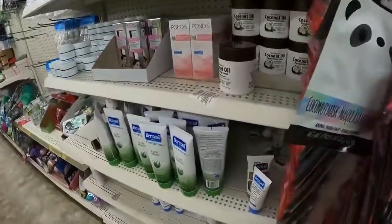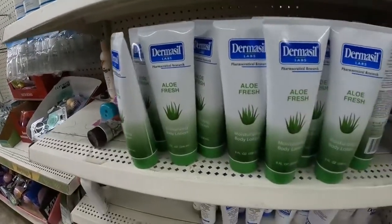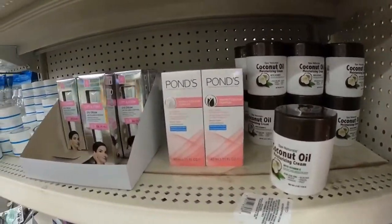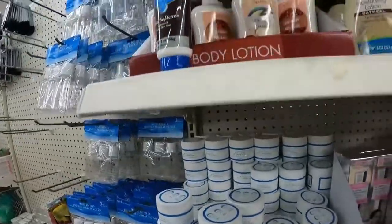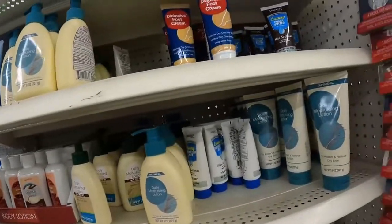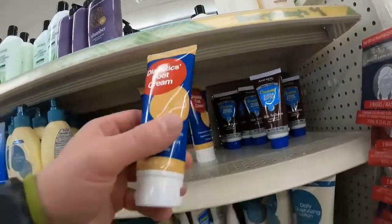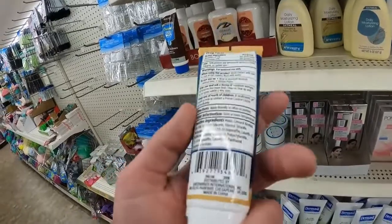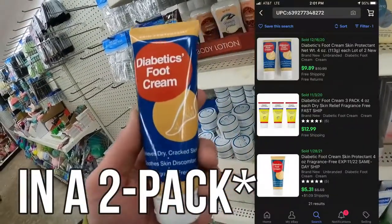The next product is in the health and beauty skincare section — it's a diabetic foot cream. I'm not totally sure what diabetic foot cream is exactly, but it has the keywords I look for: it's got a niche audience, diabetics, and a niche purpose, rubbing your feet. Those two factors make it stand out in search results, and because of that it's selling for nine to twelve bucks. For a dollar, that's a pretty good profit.